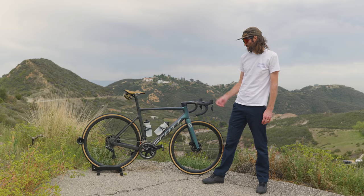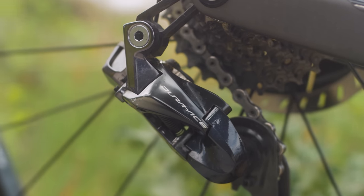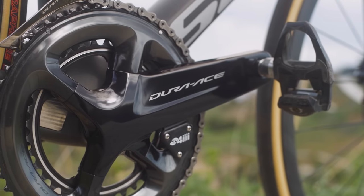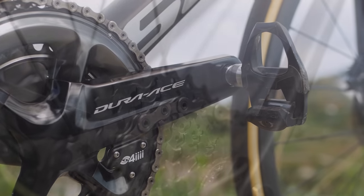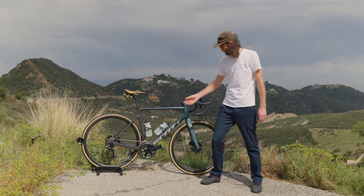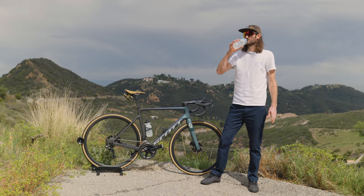Up front I have the Hammerhead Karoo 2; the Syncros mount underneath looks super clean, like it's just floating there. With the Di2, zero complaints — everyone knows at this stage it's the best Shimano has ever come out with, so I won't go into too much detail. This is a 52/36 mid-compact and at the back is an 11-30 cassette, which is a really nice range for the riding I do — up and down a lot.